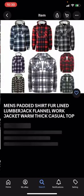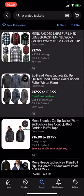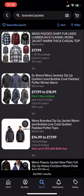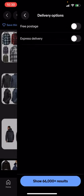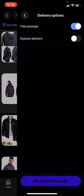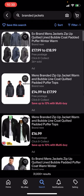This one right here has two pound 95 postage, this one is free three-day postage, and this one is just free postage as well. So what you're going to have to do is go to filter in the top right-hand corner. You have all these different options — you'll then have to click on delivery options and click on free postage, then hit search. It then shows 31,000 plus results.